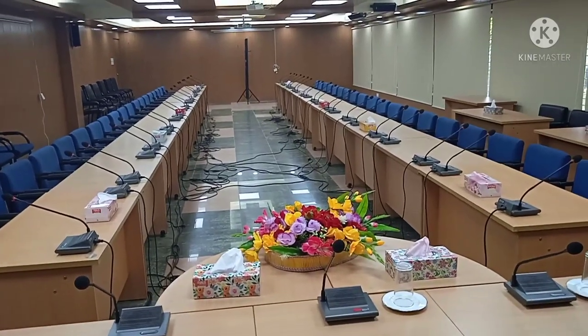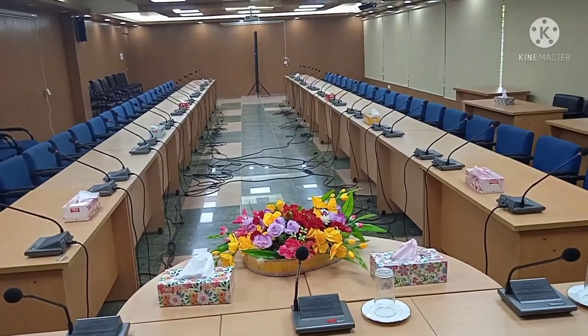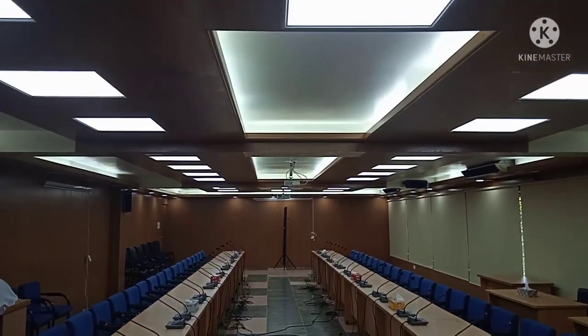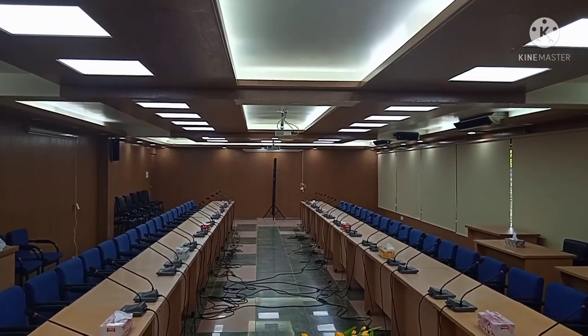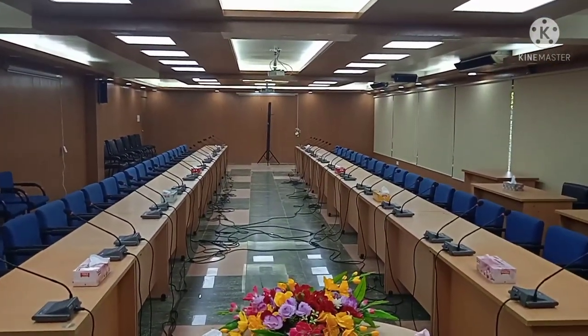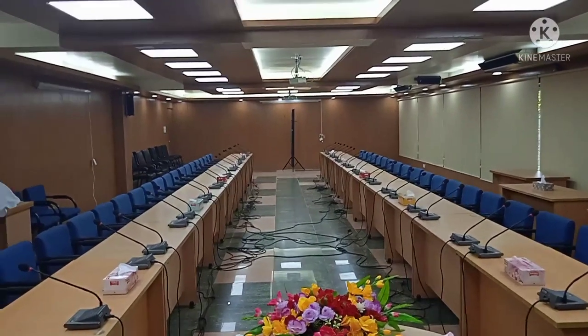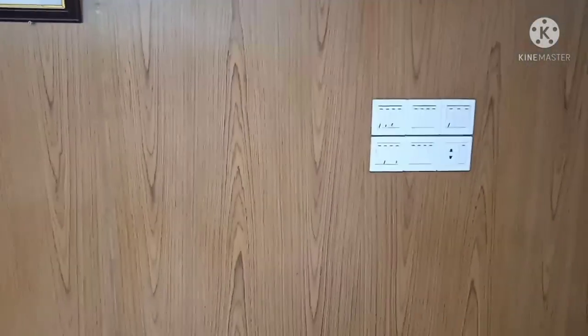Today I'm going to show you a digital conference room. In the digital conference room, I'm going to show you how many instruments and boards are, and how many different instruments there are. You can watch it for yourself.